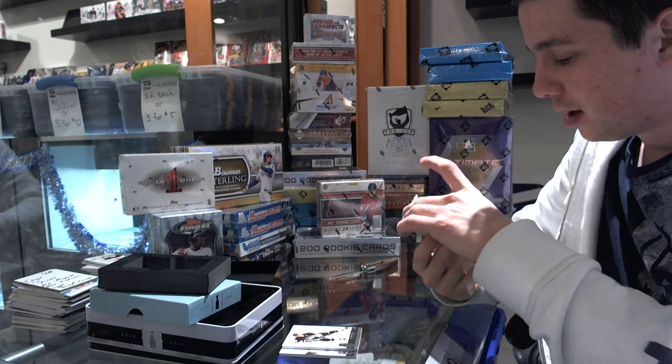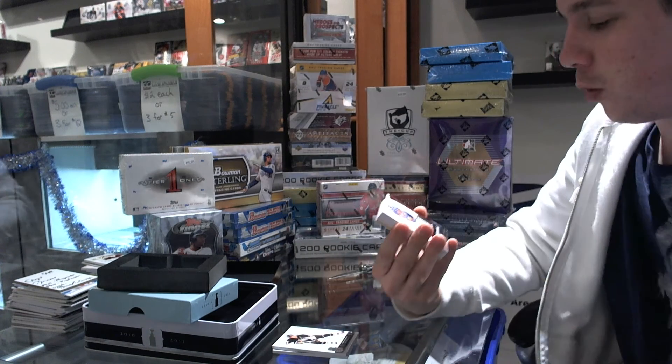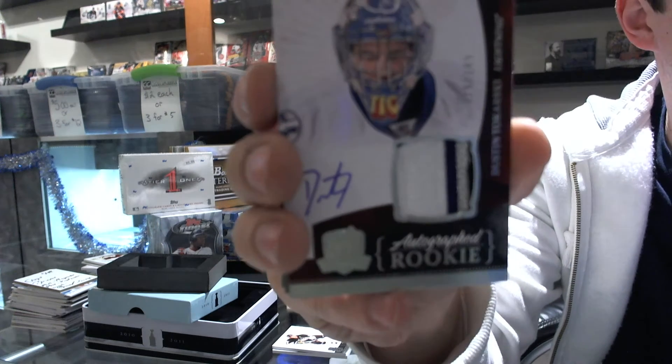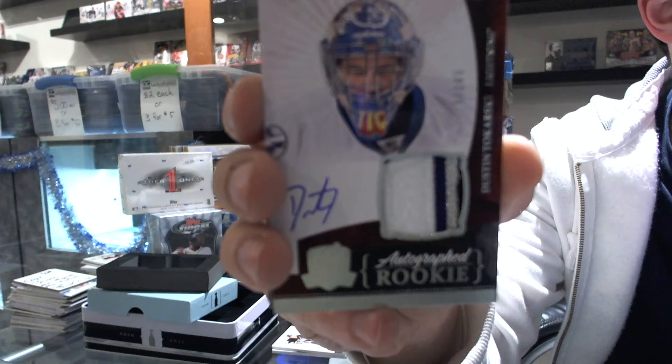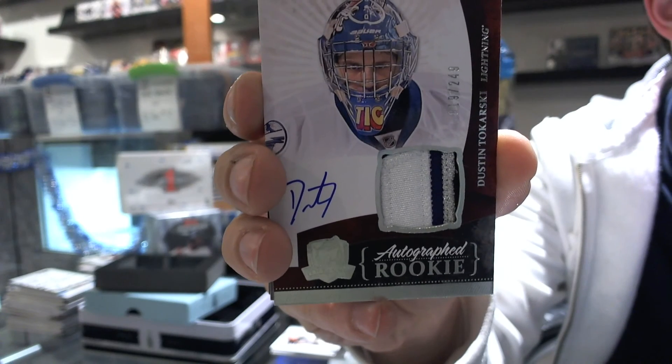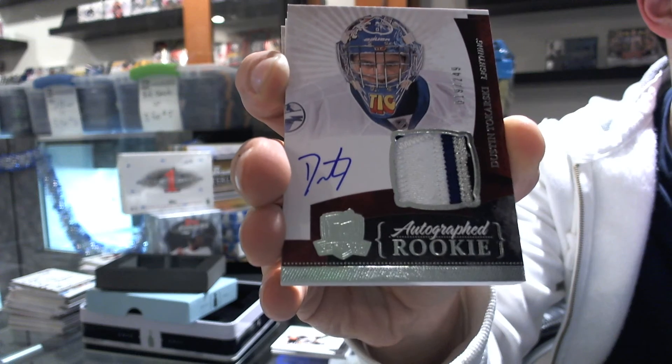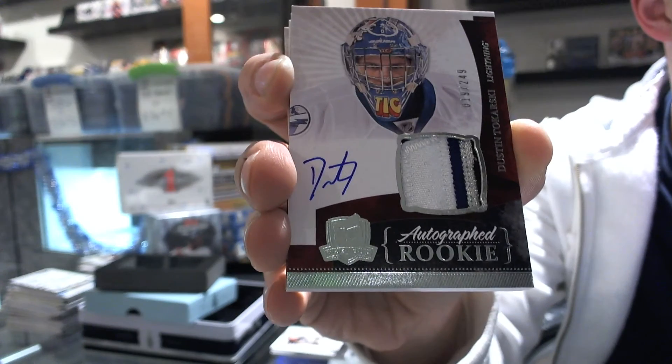Oh, that's a good one! Beautiful four-color rookie patch auto, number 19 out of 249 — Dustin Tokarski. That's a good one. Four colors.